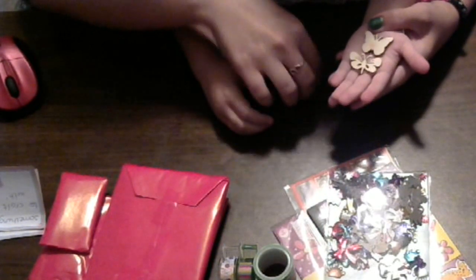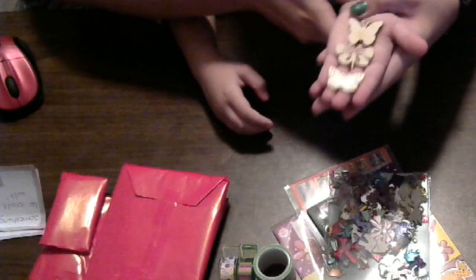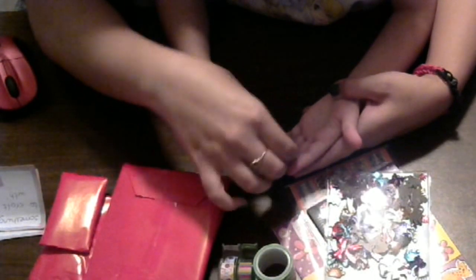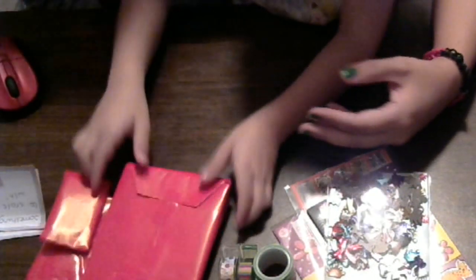Put them in your hand so everybody can see them. Go up to the camera. Little wood veneer butterflies — those are very cute. We'll let you paint those, okay? Or stamp on them or something.